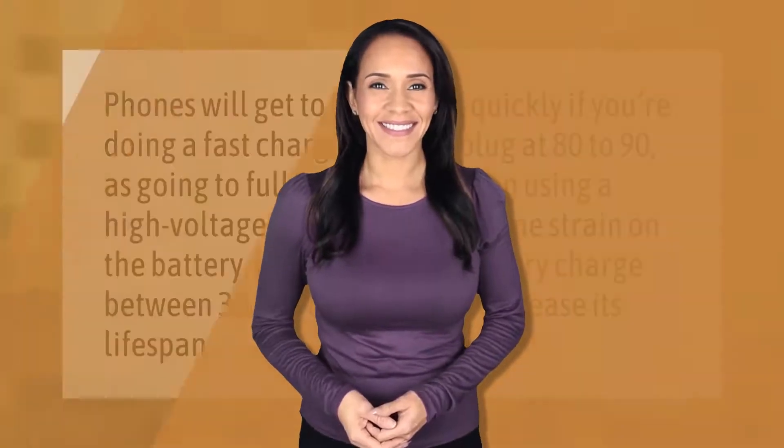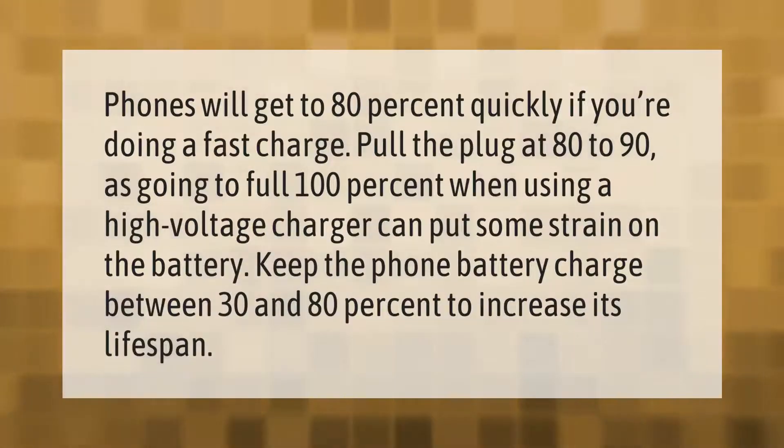Phones will get to 80 percent quickly if you're doing a fast charge. Pull the plug at 80 to 90 percent, as going to full 100 percent when using a high voltage charger can put some strain on the battery. Keep the phone battery charge between 30 and 80 percent to increase its lifespan.